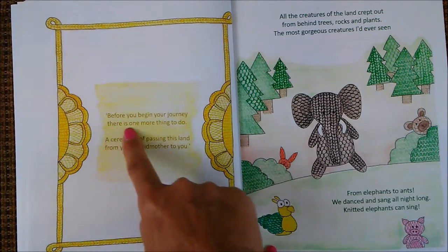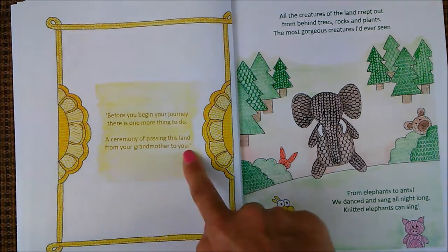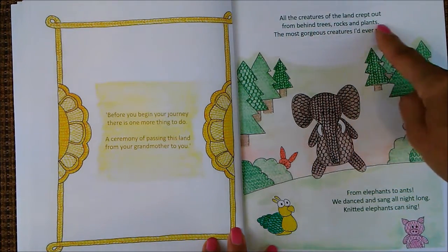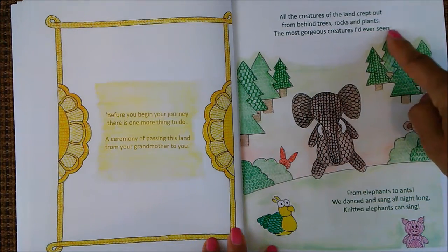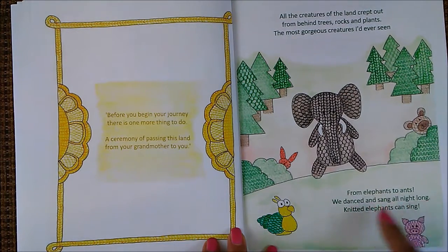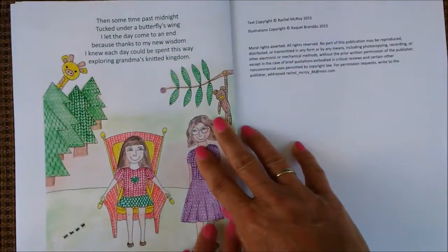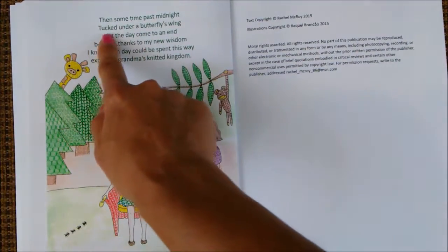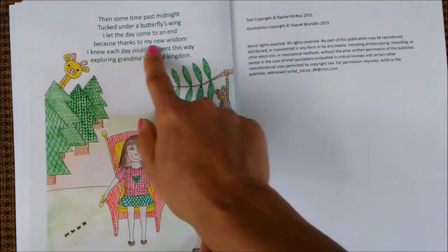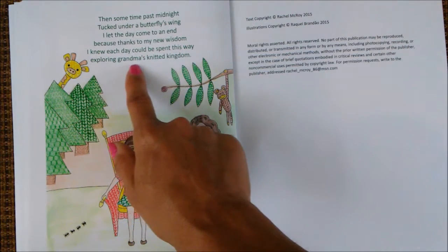Before you begin your journey, there is one more thing to do — a ceremony of passing this land from your grandmother to you. All the creatures of the land crept out from behind trees, rocks, and plants — the most gorgeous creatures I'd ever seen, from elephants to ants. We danced and sang all night long. Knitted elephants can sing! Then sometime past midnight, tucked under a butterfly's wing, I let the day come to an end, because thanks to my new wisdom, I knew each day could be spent this way, exploring Grandma's Knitted Kingdom.